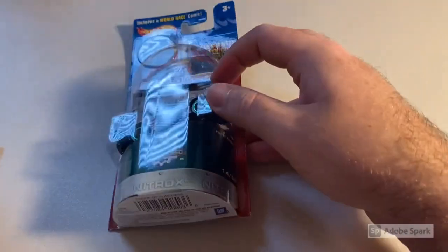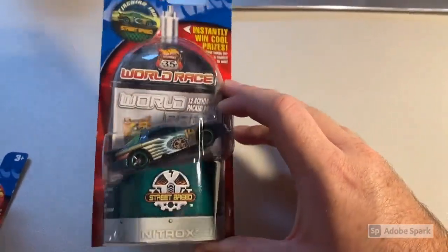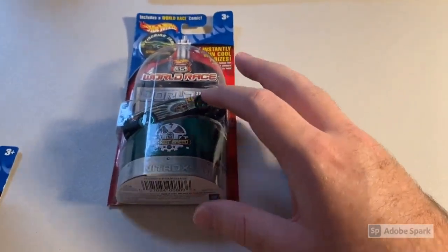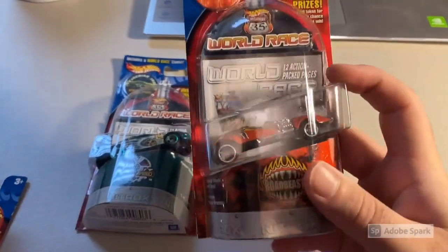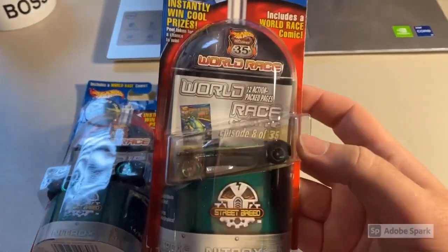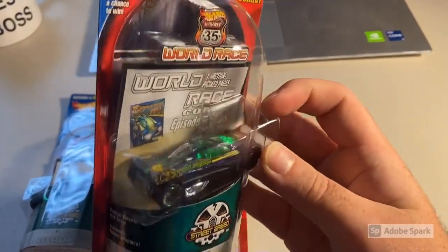Before we jump into the giveaway results, I want to take a quick moment to show you guys some Highway 35 cars I've gotten in over the last week, including one pretty rare one. First up is a Firebird iRoc — I've got several of these, they seem fairly common; on eBay people sell them for like 30 to 40 bucks but they show up all the time. Next up we have Twin Mill — shoutout to Hot Wheels Unleashed.